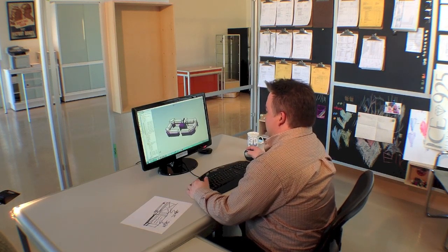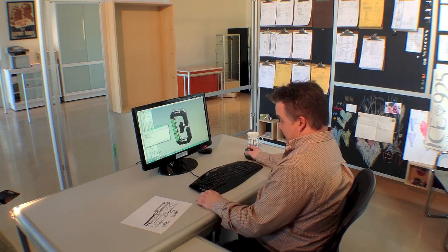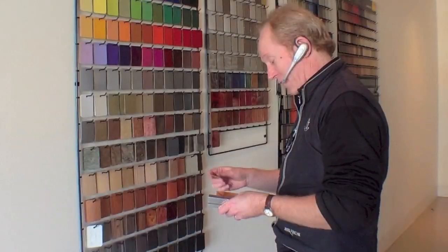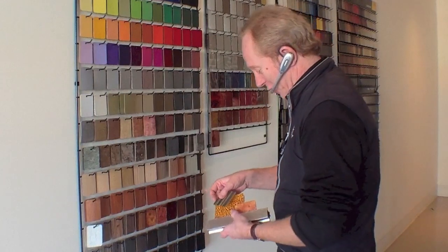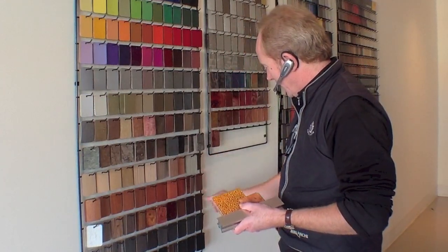We use 3D Solidworks to produce a virtual 3D version of your display to ensure all the details are correctly laid out. Once the shape and build of your display has been determined, we will work with you to pick material and colours that will make your display truly unique.